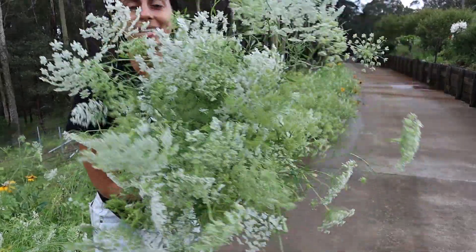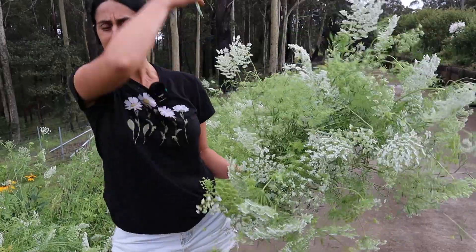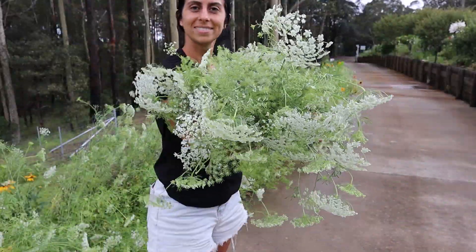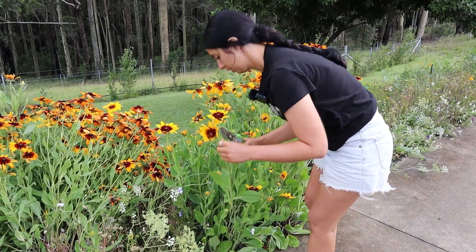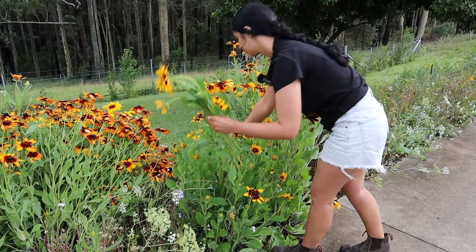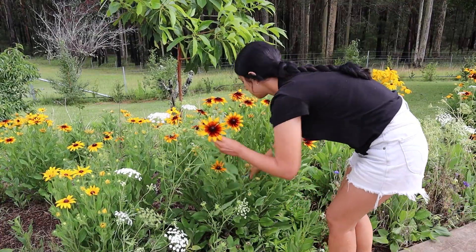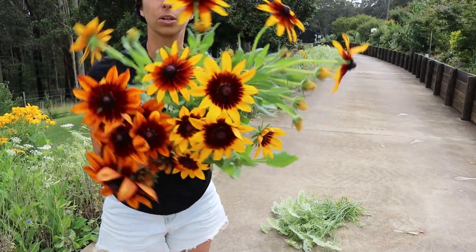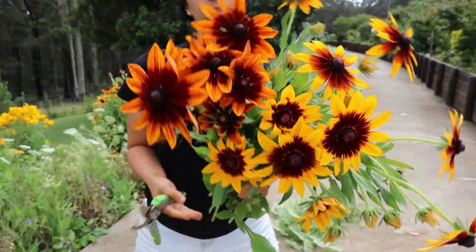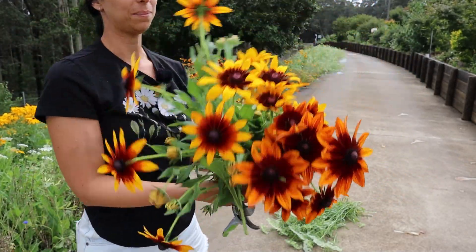I've got lots of Queen Anne's lace here. I just think that would go really nicely with the Christmas theme - imagine selling big bunches like that, it's so pretty. And I'm also going to cut some Gloriosa daisies as well, which are also known as Black Eyed Susans. I think these are really cute. They'll go well in the Christmasy bunches because I think they look like little stars or even like little lights on a Christmas tree.